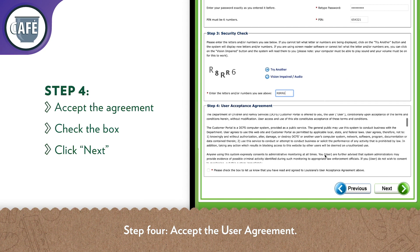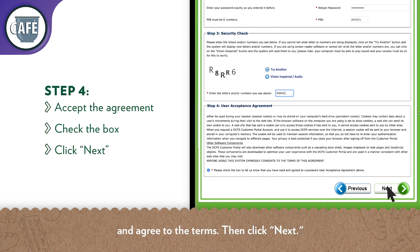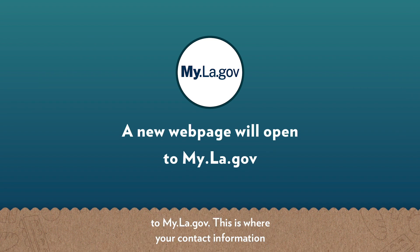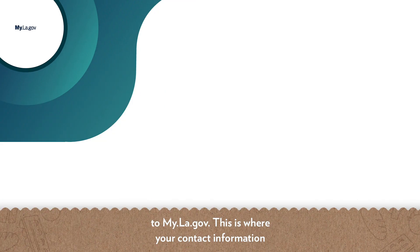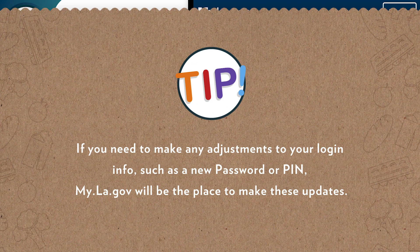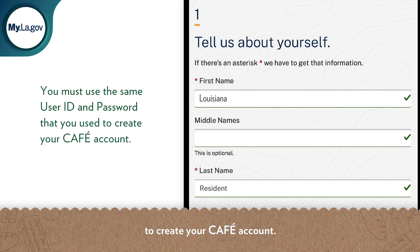Step 4: accept the user agreement. Check the box to let DCFS know that you've read and agree to the terms, then click Next. Once you click the Next button, a new webpage will open to my.la.gov. This is where your contact information and passwords for DCFS and other government websites are all stored. Tip: if you need to make any adjustments to your login info, such as a new password or PIN, my.la.gov will be the place to make these updates. When setting up your my.la.gov account, you must use the same user ID and password that you used to create your CAFE account.